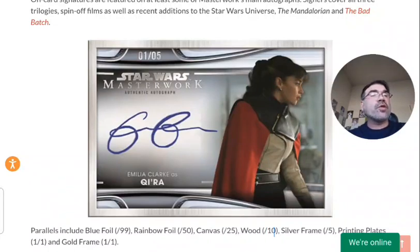The same goes for the wood cards, which are numbered to 10. The wood cards actually feel like a real piece of wood — I believe it is a real piece of wood — and they have the autograph on the wood. The silver frame is an actual metal frame that holds the card. This became really popular through Topps Museum Baseball. This design has been around for over 10 years and it's a real hobby standard, a real hobby favorite.